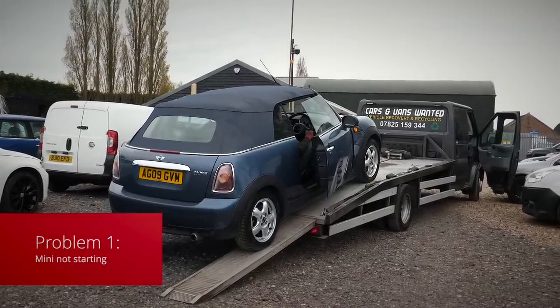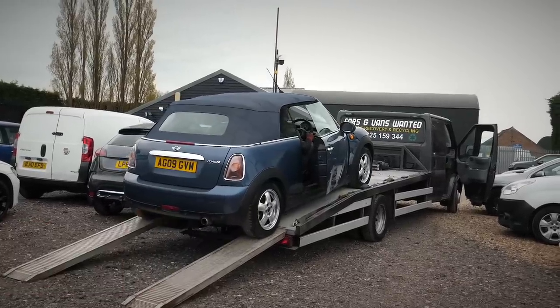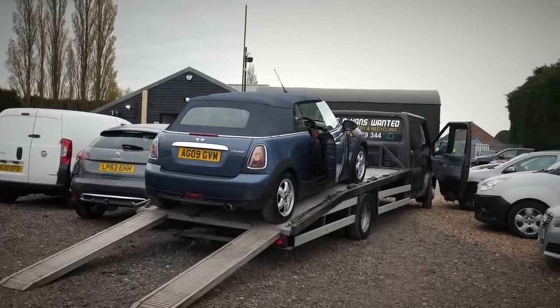We have one broken Mini. It was starting — there was nothing wrong with it when it came in — and now it's just not starting. So it's going off to be repaired.